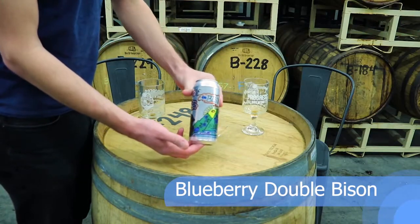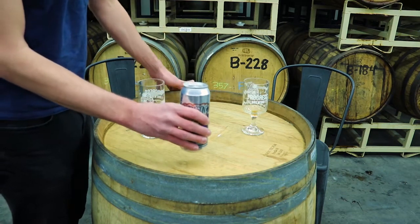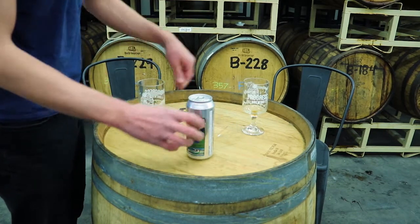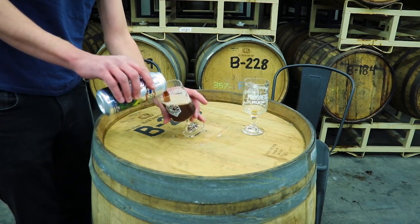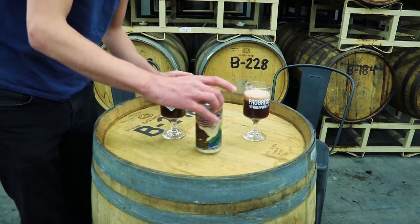Next up we have our Double Bison with blueberries. There's a lot of fruit puree in there, so it's pretty juicy. We recommend just gently rolling the can to make sure it's nice and mixed up. We're conserving water so we haven't rinsed our previous glasses. When we thought of blueberries, we were excited to add some fruit to our Imperial Red Ale, but because there's so much hops, lingering bitterness, and malt flavors, we wanted a lot of fruit in there so it would really stand out and not just get lost in the shuffle.